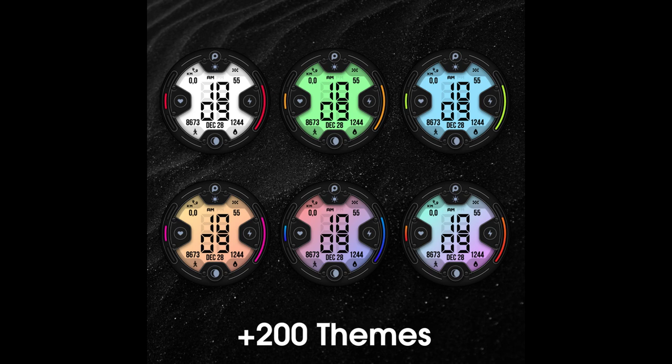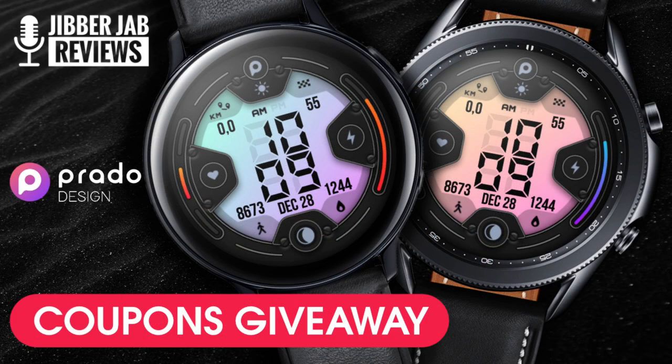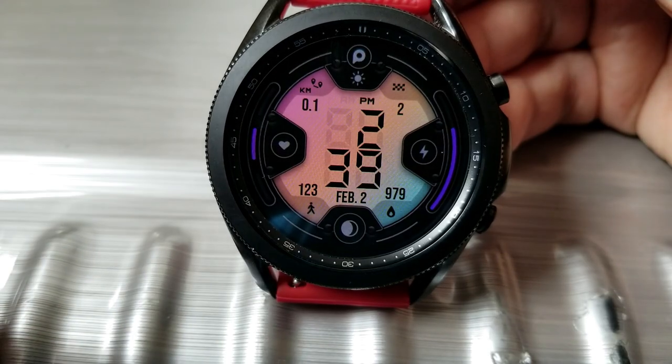I am giving away coupons for this one, but they will be in very limited supply as I only have 20. So if you want a shot at adding this to your collections for free, make sure you participate in our contest by leaving a comment down below, because that's where I'm going to be randomly selecting the winners from.